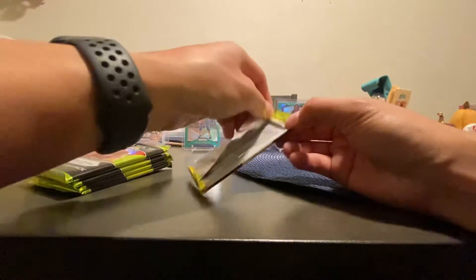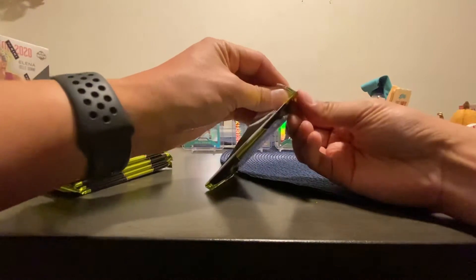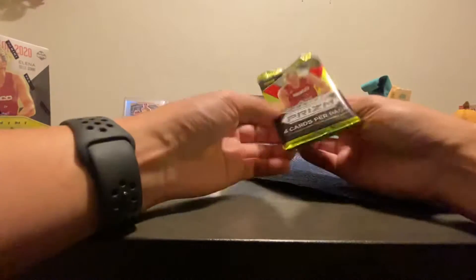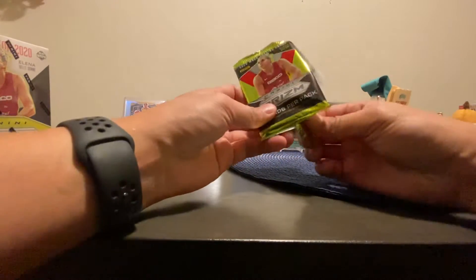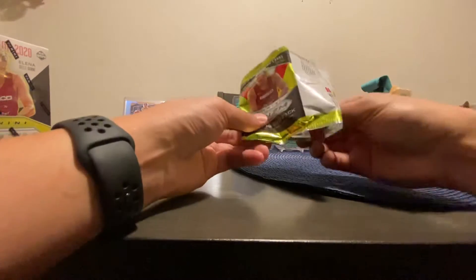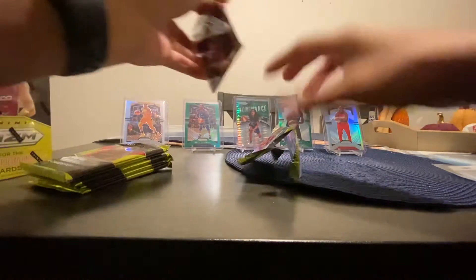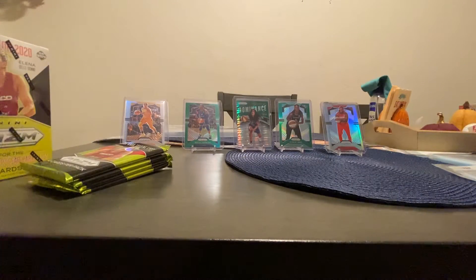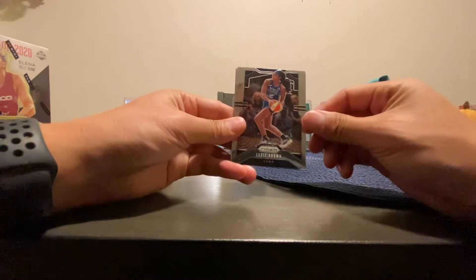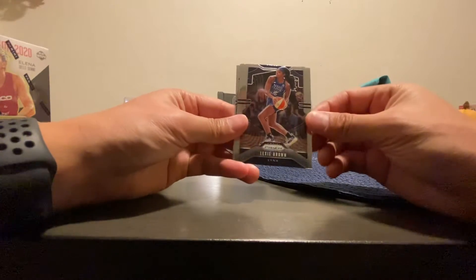I actually just went to the store and found these just laying there. Everything else was baseball, which I don't really care about anymore, so I didn't bother. Let's get into the first pack. I might mess up on some of these players' names because I'm being honest — I don't really follow WNBA. I've watched it a couple times when they went to the finals but I don't really know some of the bigger names.